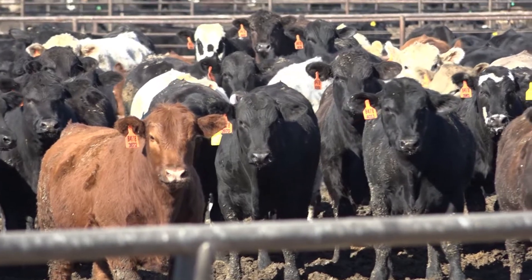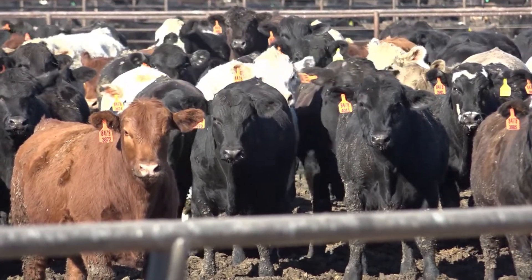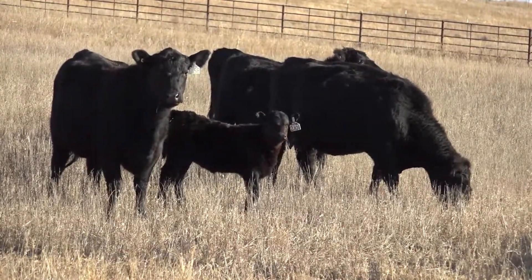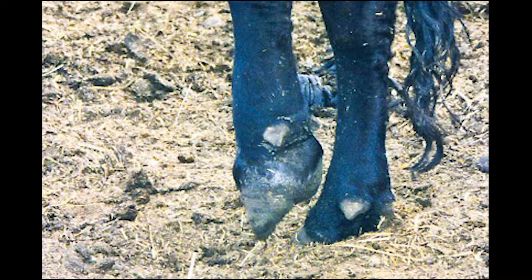After we look at behavior and the nutritional status of those animals, we'll get a closer visual assessment of how they move and also their mentation and how they look on their face. When we move these animals through a pasture or a pen, we look for any type of lameness. We can usually isolate it to one leg and get proper treatment and diagnosis once we pull that animal out of the group.